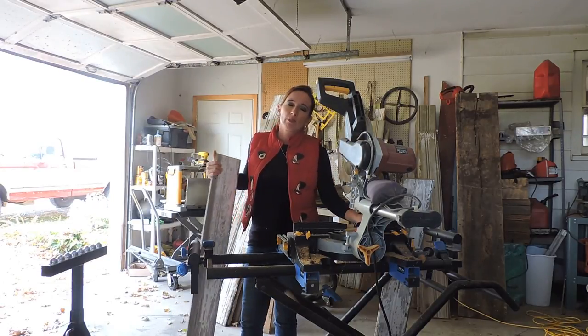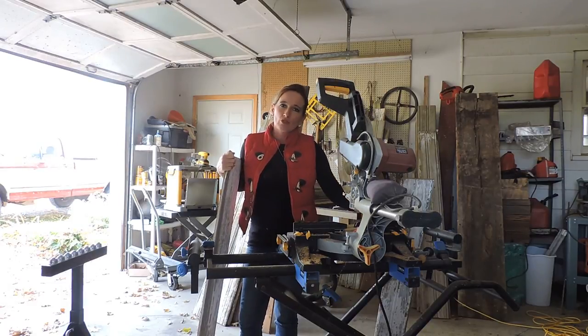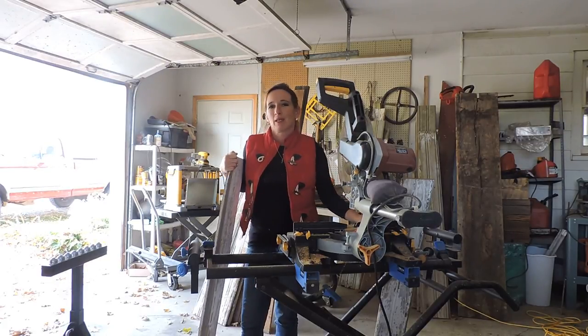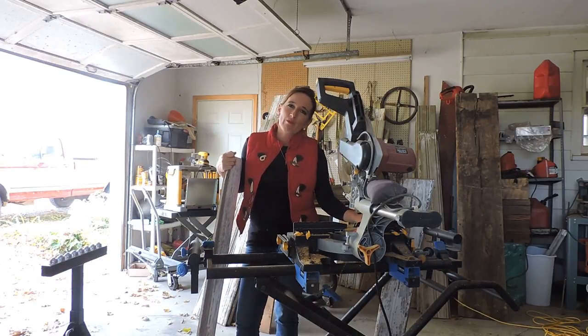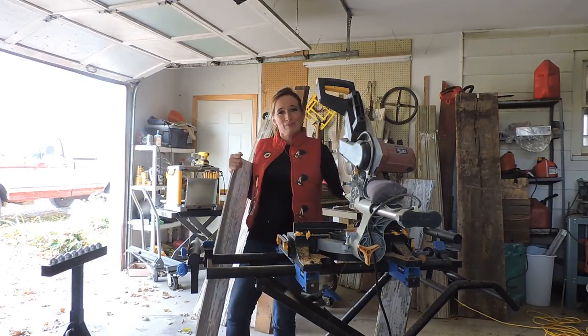We'll also be sharing some videos on how we take down barns and deconstruct them. So if you have a barn picture or a story, or just want to say hey, we would happily welcome your comments or your suggestions on how we can share out more information or things that you want to know. Thanks for joining us and we'll talk soon. Bye-bye.